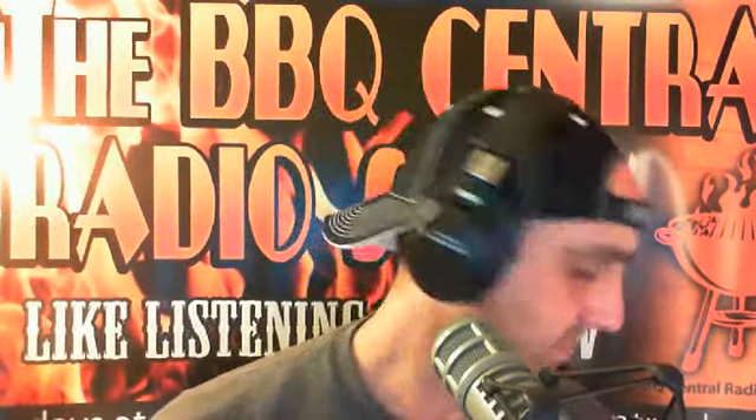We may have some other things up our sleeve that will come out at the first of the year, but I can't really discuss it right now. Under lock and key, Greg.